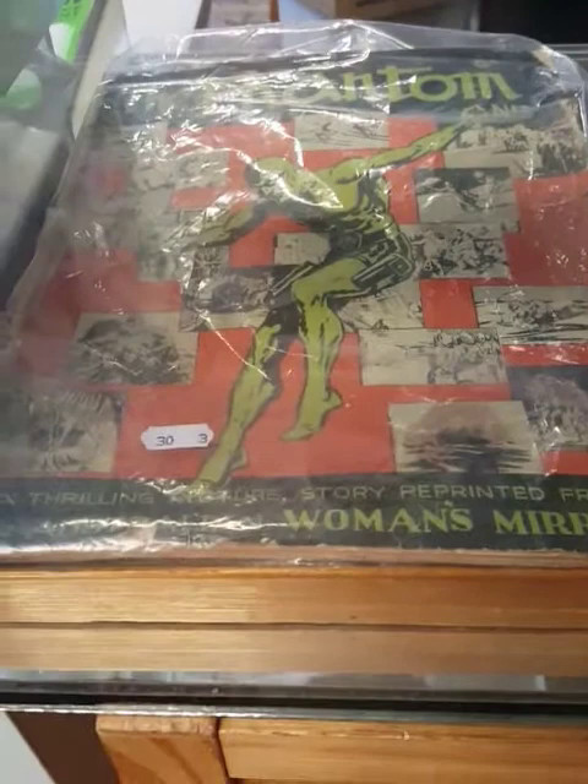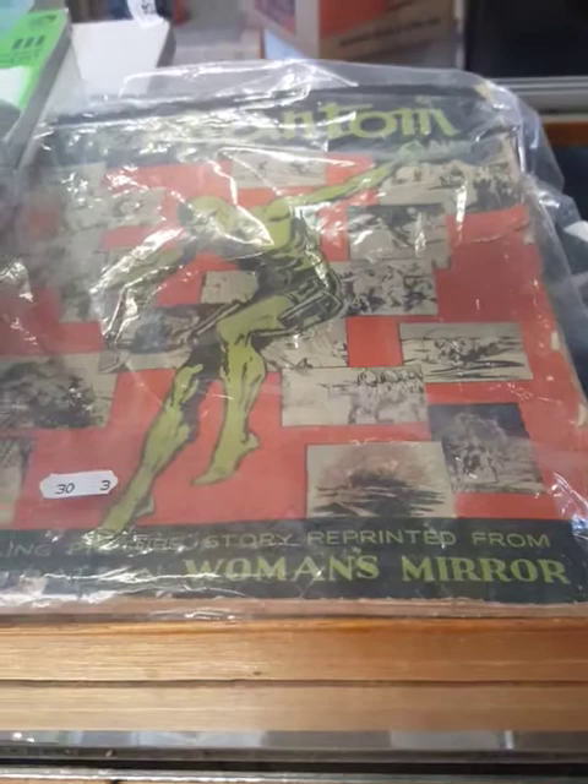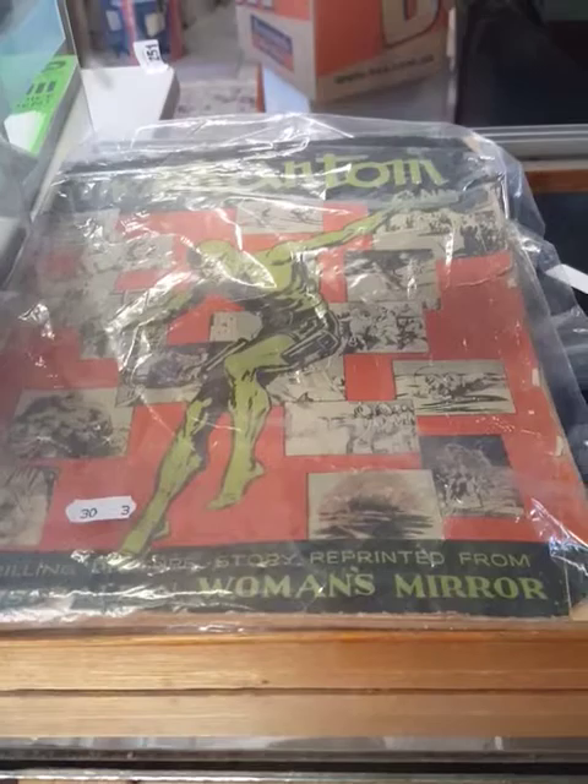Phantom comic number three. This is compiled of comic strips from the Australian Women's Mirror. Number two is underneath it but the cover's missing off number two. Both pretty good things. I think they're like one of the earliest Phantom comics ever produced.